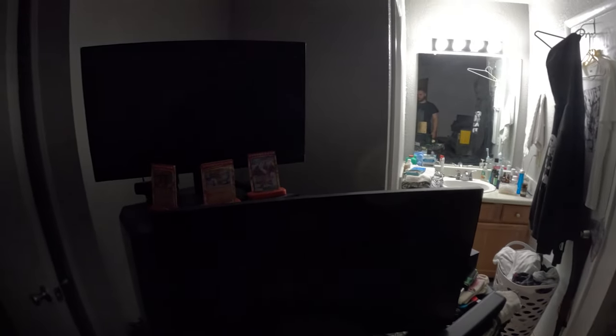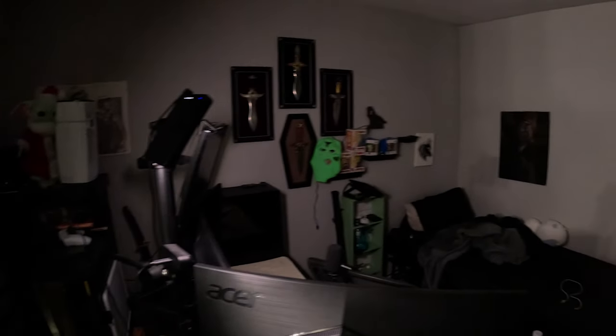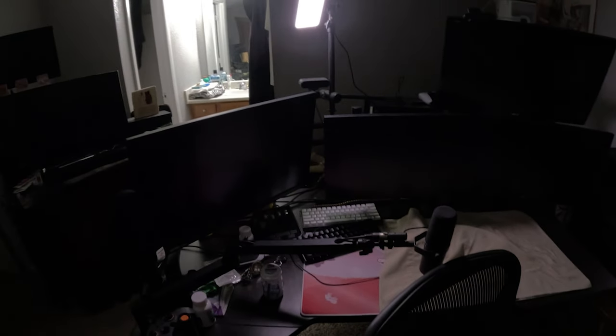What is up guys, we are trying something new — we're going to be changing my setup. This is a very horrible, crappy, disgusting-looking setup. Me and my dad share a room, so it's his bed, my bed, and my setup all in one place. I'm showing you guys just a quick bit of footage of what the room looks like before I even touch it. We have a lot of trash around, a lot of different things we have to take care of. The stuff on the walls doesn't even look that good, a lot of it's falling apart.